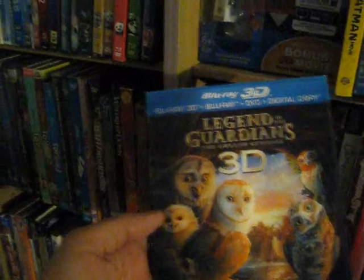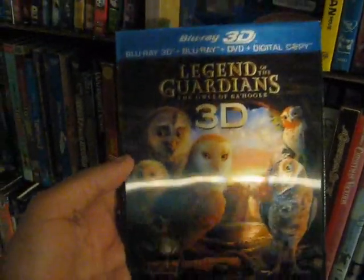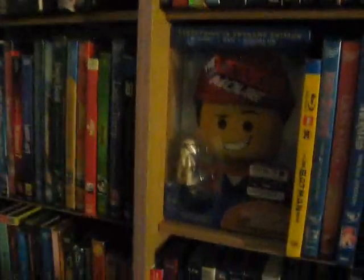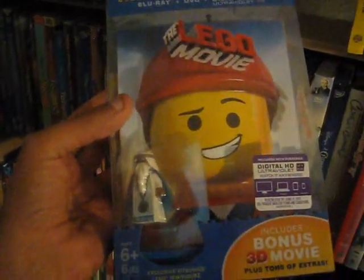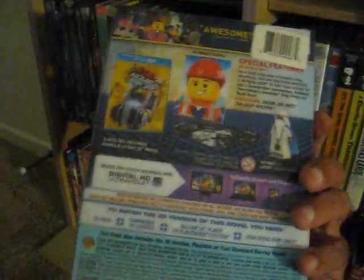Up next on 3D Blu-ray we have Legend of the Guardians: The Owls of Ga'Hoole — really good film, great visuals, interesting storyline, I liked it a lot when I first saw it. Up next we have my 'Everything is Awesome' edition of The Lego Movie from 2014 — fantastic fun movie, great songs, just a really vibrant and fun film from start to finish.